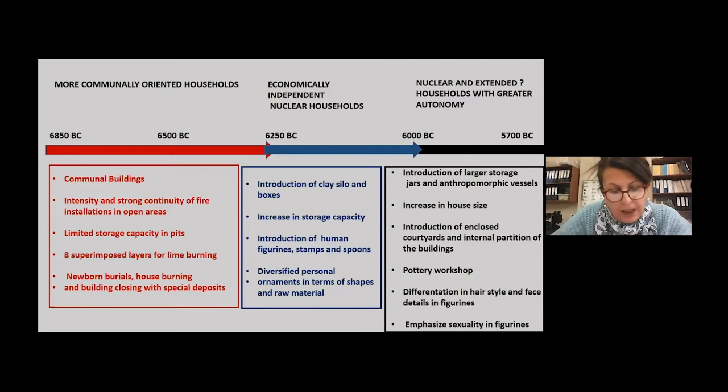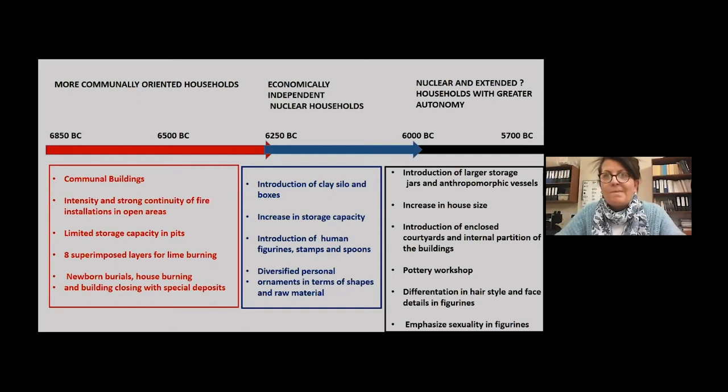Moreover, a shift in ritual activities from lower to upper levels can also be suggested. The transition was from infrequent but high-arousal rituals — such as newborn burials, house burning, and building closings with spatial deposits — to more frequent and everyday rituals. Lastly, distinctive identity markers such as beads or dress with various designs decorated by clay stamps may have mediated emerging social differentiation within the community, either at the household level or at the level of individual self.